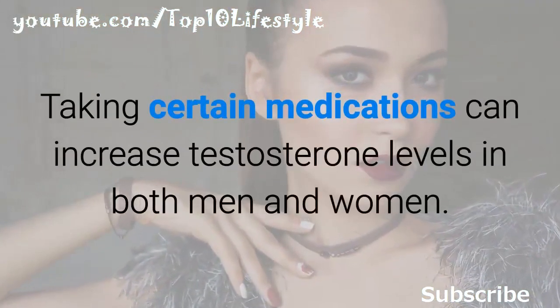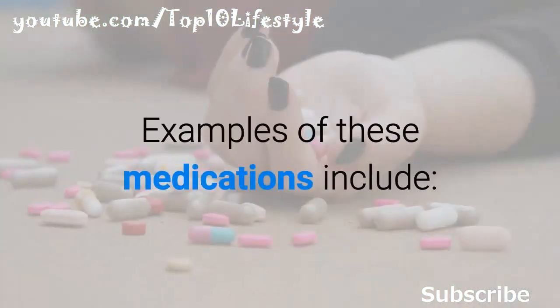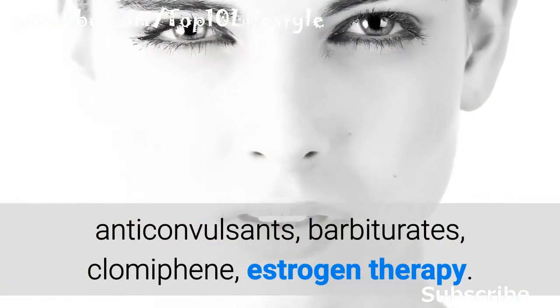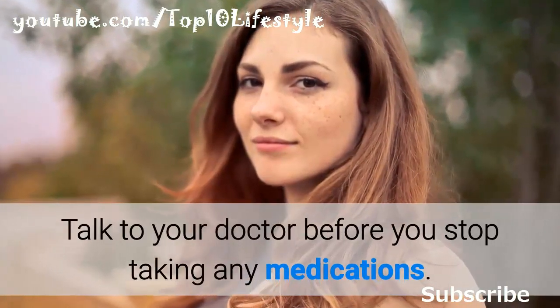Taking certain medications can also increase testosterone levels in both men and women. Examples of these medications include anticonvulsants, barbiturates, clomiphene, and estrogen therapy. Talk to your doctor before you stop taking any medications.